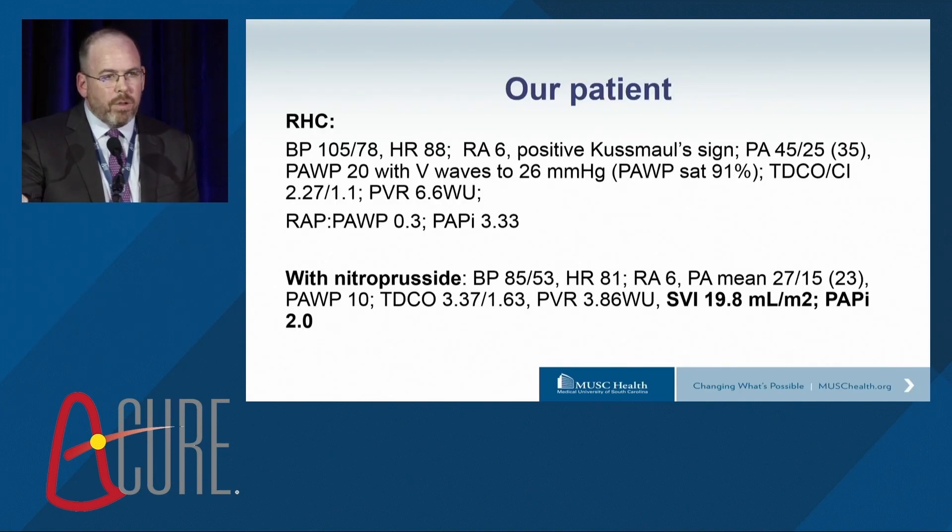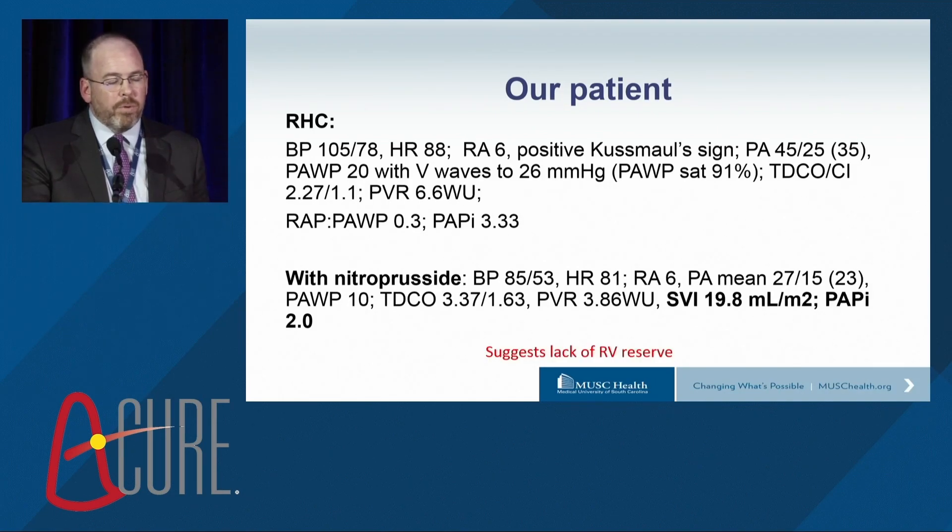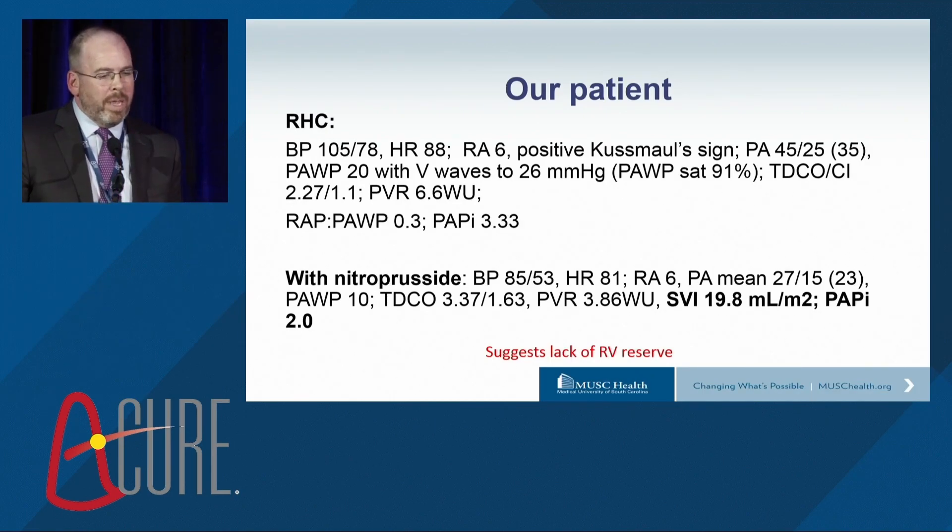Back to our patient: looking now at the nitroprusside data, the stroke volume index was actually quite low and the PAPI actually fell. So perhaps this individual had impaired RV reserve, and perhaps that individual's RV was actually sicker than we gave it credit for going into implantation.